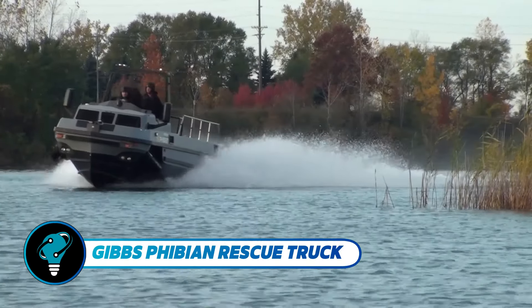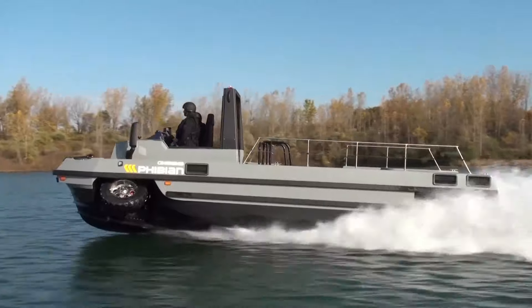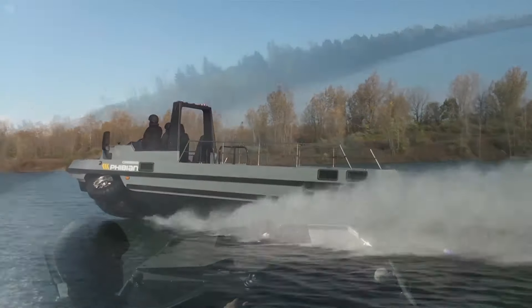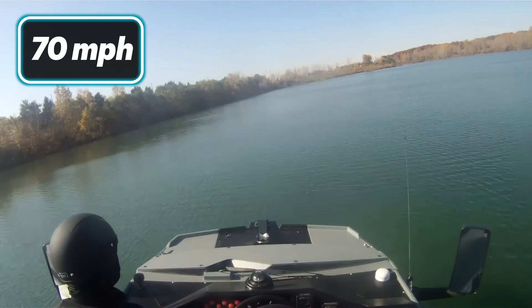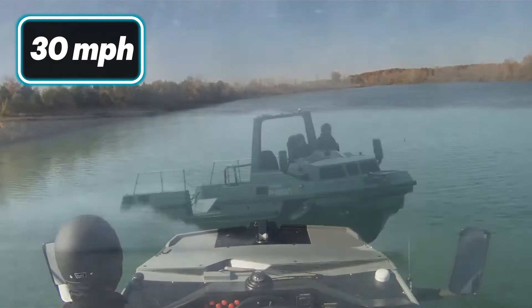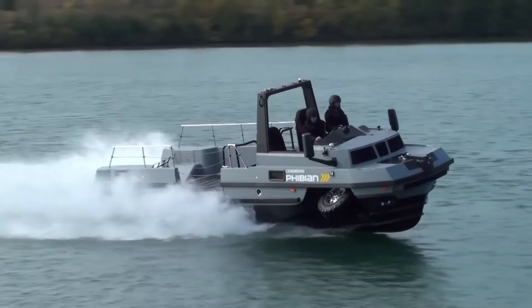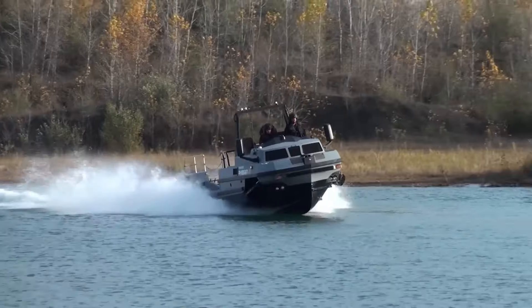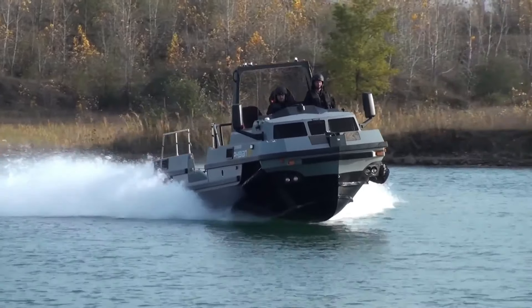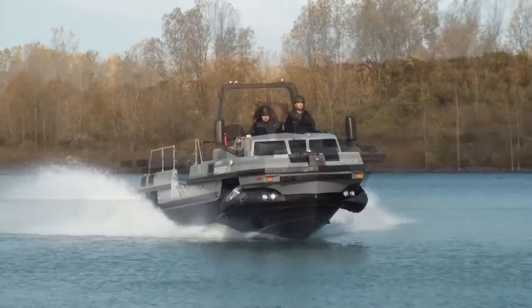The Gibbs Fibbian Rescue Truck is a powerhouse amphibious vehicle designed to perform exceptionally on both land and water, with a top speed of over 70 miles per hour on solid ground and 30 miles per hour on water. It seamlessly combines the features of a truck, boat, and trailer into one dynamic machine. Engineered for disaster response, the Fibbian is equipped with dual V8 turbo diesel engines each delivering 250 horsepower and has capacity to transport up to 15 passengers.